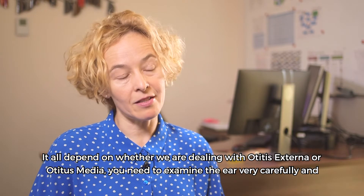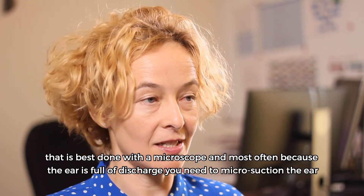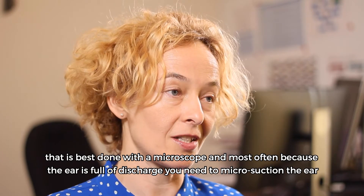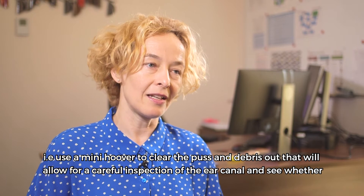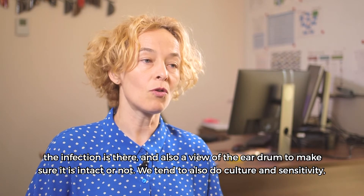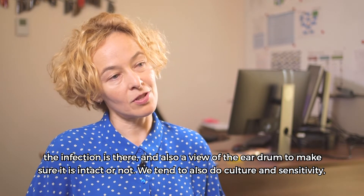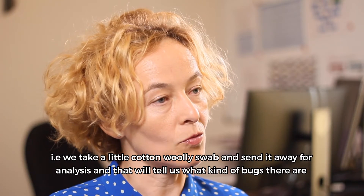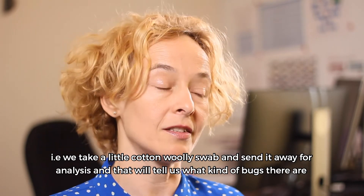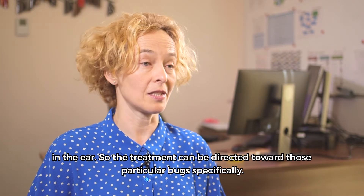It all depends on whether we're dealing with otitis externa or otitis media. You need to examine the ear very carefully, and that's best done with the microscope. Most often because the ear is full of discharge, you need to micro-suction the ear — i.e. use a mini hoover to clean the pus and debris out. That will allow careful inspection of the ear canal and a view of the eardrum to make sure it's intact or not. We also do culture sensitivity — we take a cotton wool swab and send it away for analysis to tell us what kinds of bugs are in the ear, so treatment can be directed towards those specific bugs.